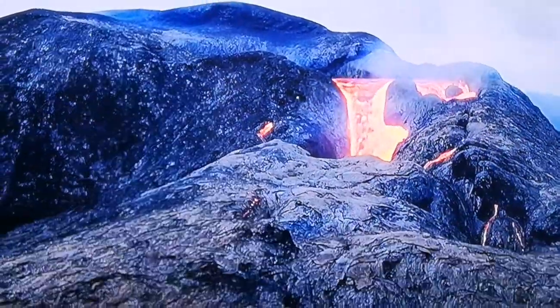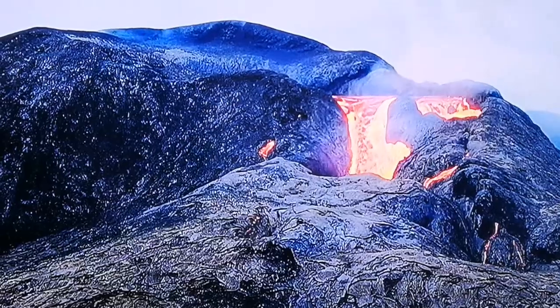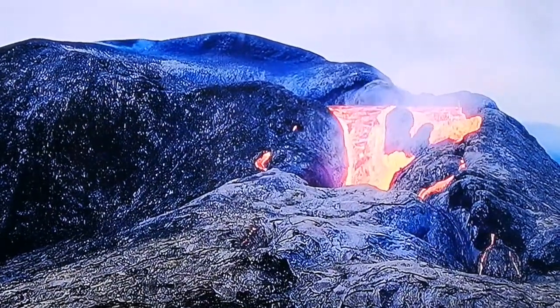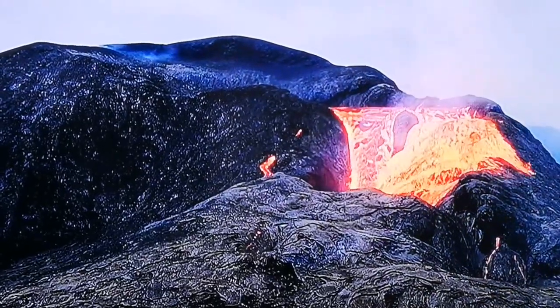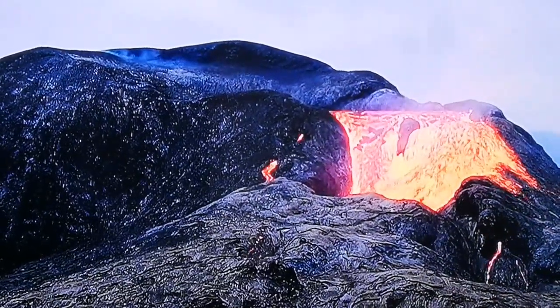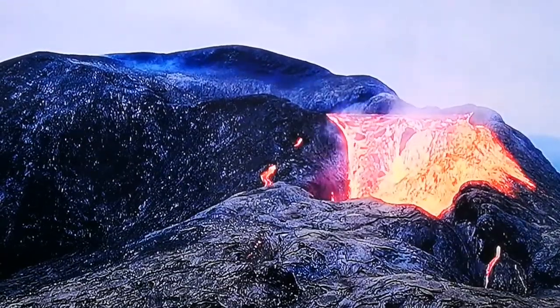This volcano — the lava, the magma, is very water-rich. So when it comes, it really bubbles up. It's very runny because of the water content, and as you can see, the vapor is rising from it as water.